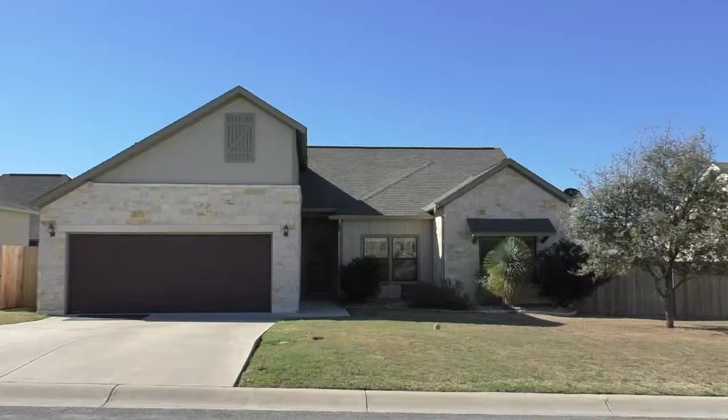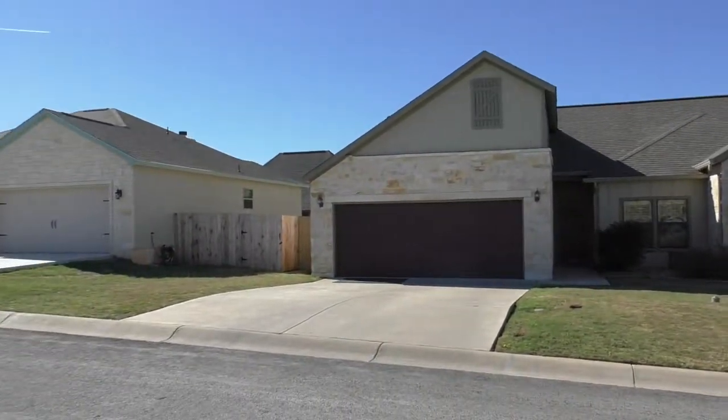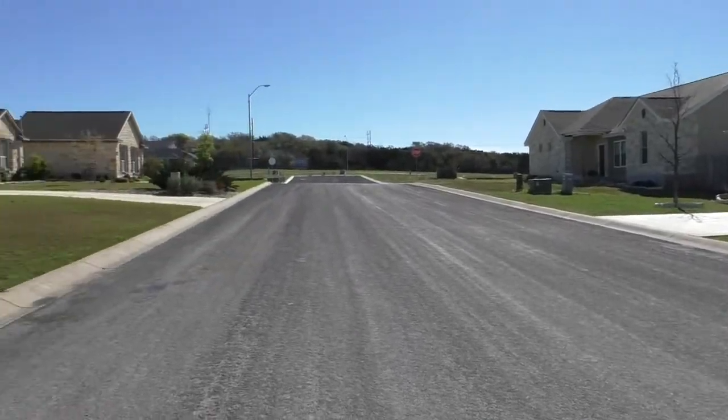Hello everyone, Mike Starks with RE-MAX Town & Country here. Today we're looking at 705 Engelman Oak Drive — a great three bedroom, two bath home, just a little over 1,500 square feet.